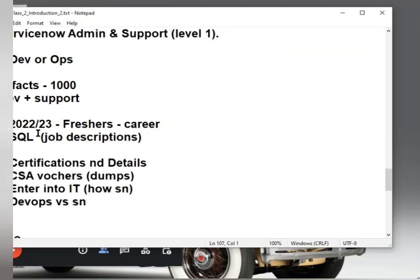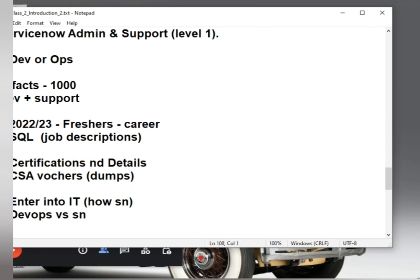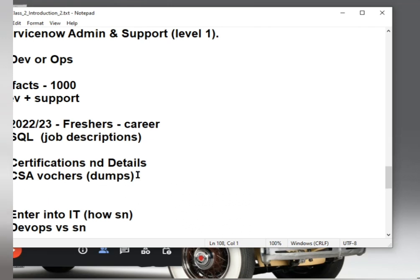Let's talk about vouchers and dumps, certification details. Yesterday someone pinged me asking about certifications — ServiceNow will provide certifications. There are hundreds of certifications in ServiceNow, but to start your certification journey, the first certification you need to do is CSA — Certified System Administrator.